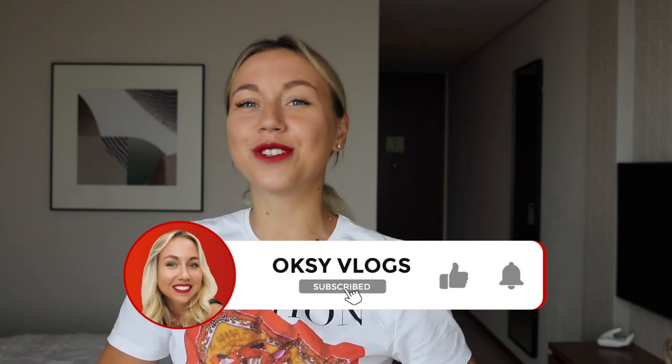Hey guys, welcome to Oxyvlogs. If this is your first time here and you would like to know more about life in Dubai, don't forget to hit the subscribe button and the notification icon so you will not miss anything.